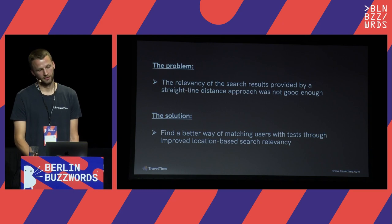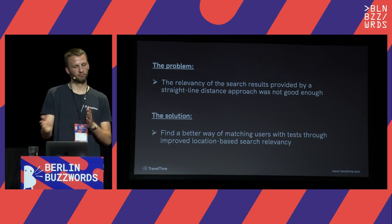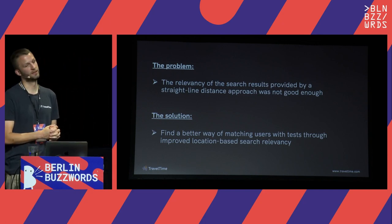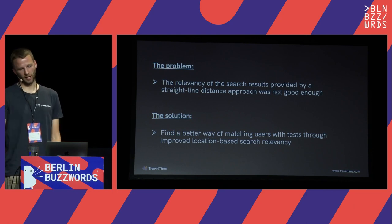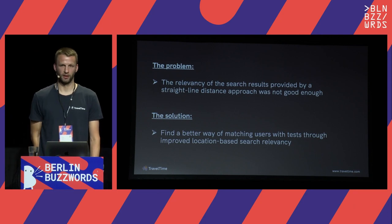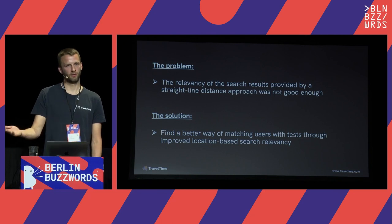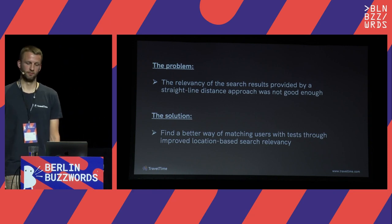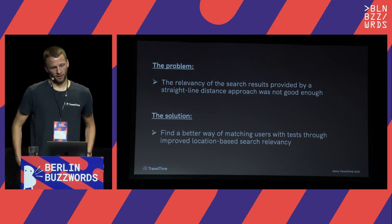So what is the problem here? The relevancy of the results provided by the straight-line distance approach is just not good enough, and this means two things: it might mean people don't go and get their test — if you're sent to a location that involves getting a ferry, maybe you just won't go — or people will go but they'll have to travel further than we want them to, with obviously the risk of transmitting the disease.